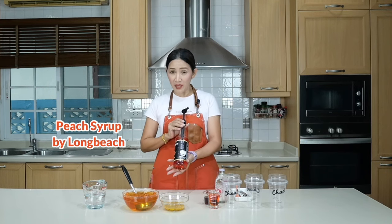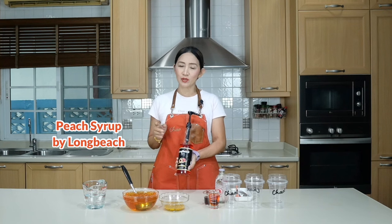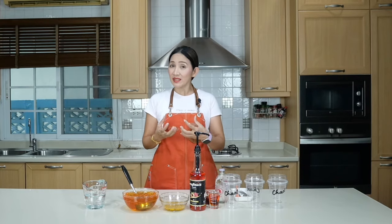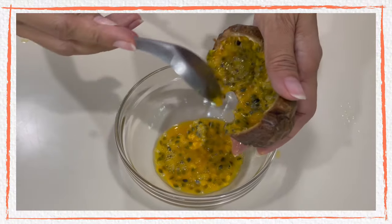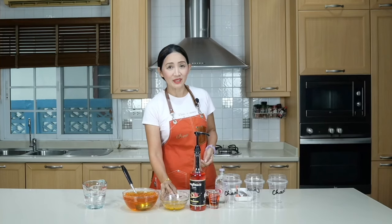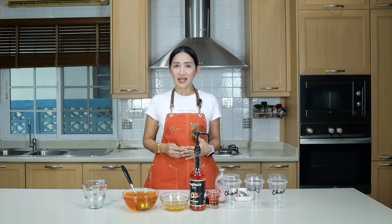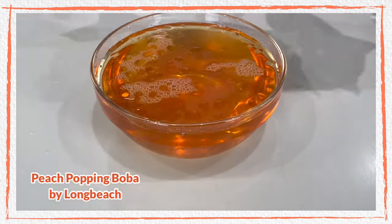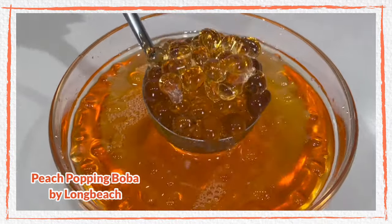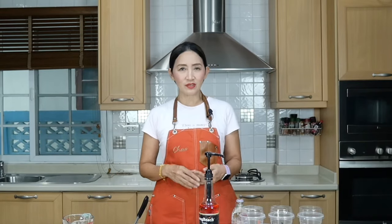For this episode I am going to use peach syrup — this is easier to find, you can use any brand of your choice. This is a local brand, Long Beach. Because I always like to use something natural to mix with my synthetic syrup, this time I'm going to pair it with fresh passion fruit. And to make it a little bit more special, I am going to use popping boba — peach flavored popping boba — so it's all about peach today.